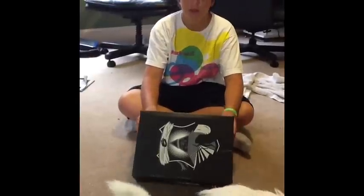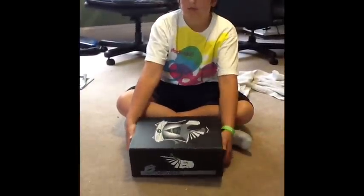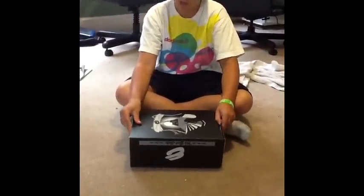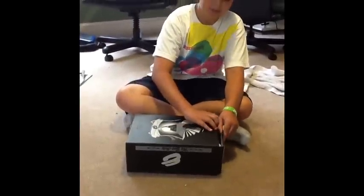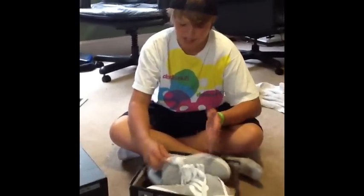I got gray and I ordered them from Exito Scooters because I saw a video from Connor Hicks — a little shout out to Connor and Exito Scooters. They're gray, size 9.